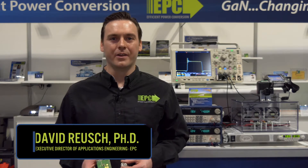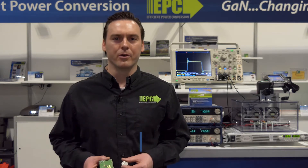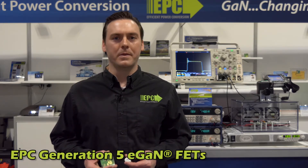Hi, I'm David Rusch, Executive Director of Applications Engineering for Efficient Power Conversion. Today I'm here to introduce the fifth generation of eGaN FETs from EPC.